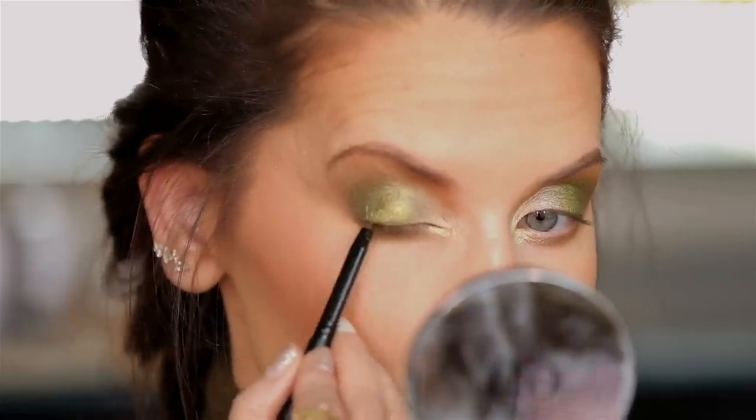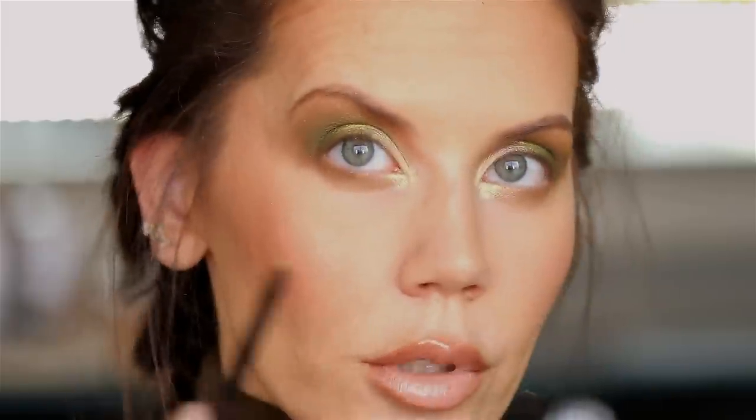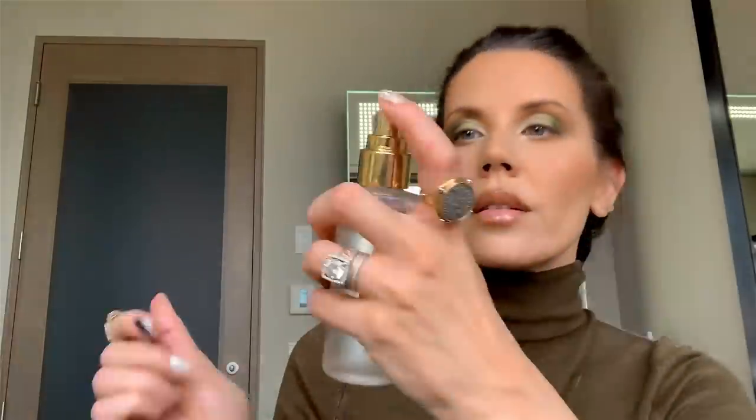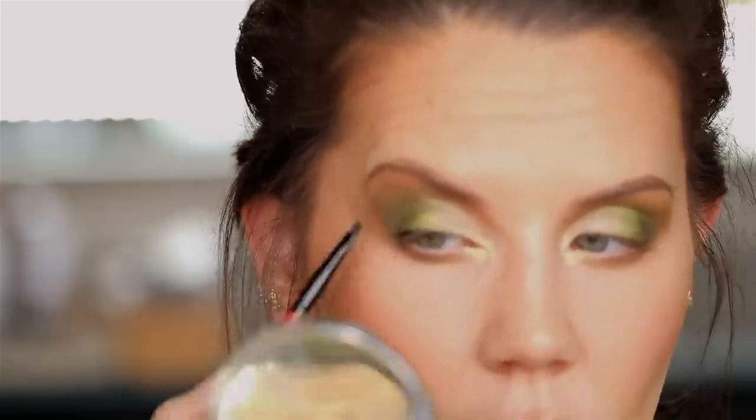I have a liner from e.l.f. — the No Budge retractable liner in the shade Coffee, which I thought would be a nice deep espresso shade to go with this look. This is a pass — this is not creamy at all, youch. So I'm going to go into the shade Trenches instead, which is like a navy blue but I think it'll come off more black. I feel like it's been a minute since I've done glam on camera so I just keep going — I need to stop. I'm going to put on a little mascara and lashes and pull the camera back out.